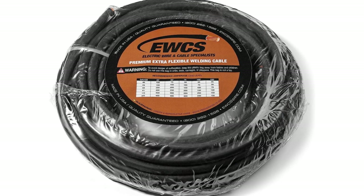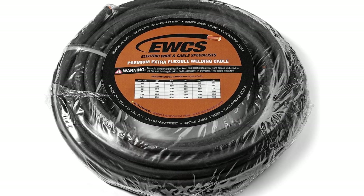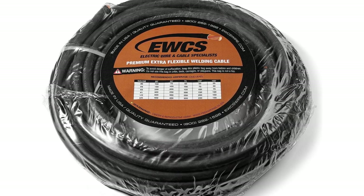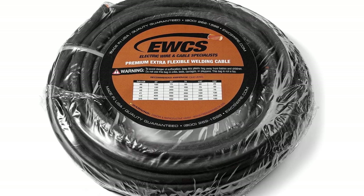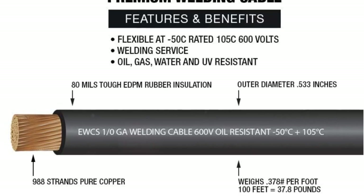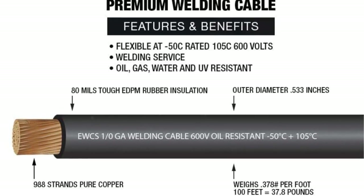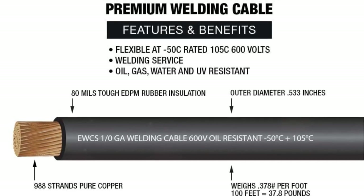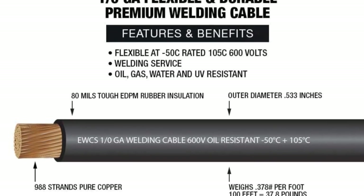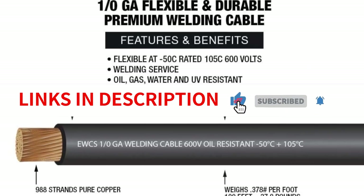In conclusion, the UX 1/0-Gauge Premium Extra Flexible Welding Cable is an outstanding product. Its high flexibility, durability, and excellent power transfer capabilities make it an ideal choice for welding applications. The fact that it is made in the USA further emphasizes its quality. Whether you're a professional welder or a DIY enthusiast, this welding cable is a reliable and efficient option that will meet your needs. I highly recommend it.